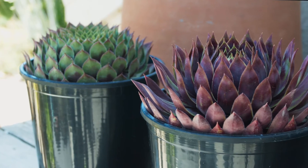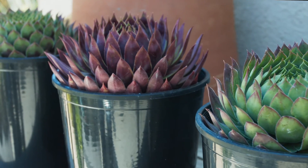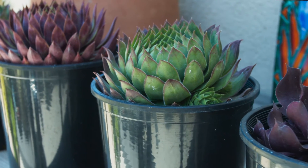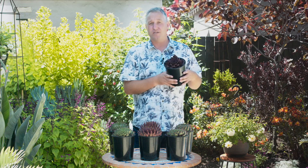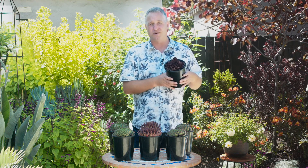These plants are zone 5 hardy and they're super fast from a production point of view. From a 72 cell to these wonderful 8-inch diameter 1 gallons is as quick as 14 weeks. The plants offer lots of architectural interest in the garden and they're super easy to grow.